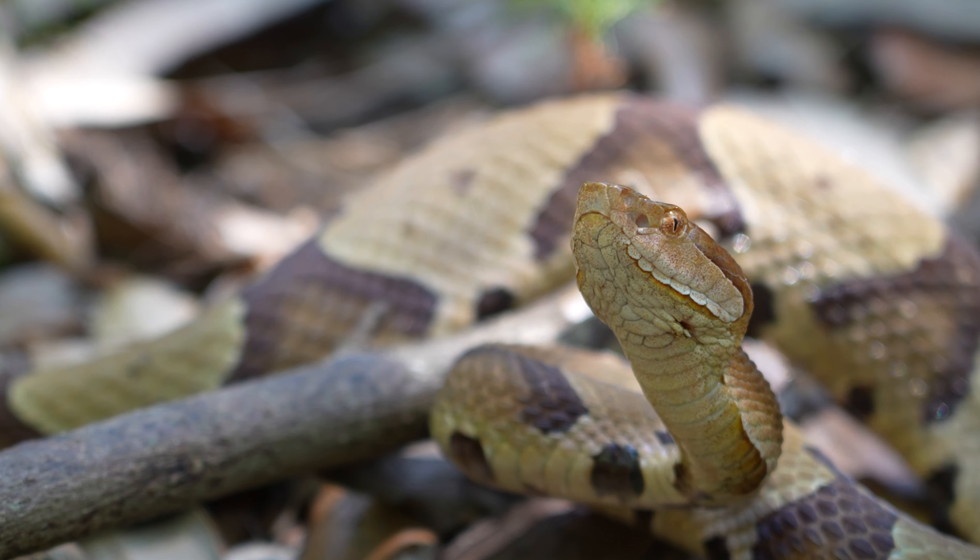Copperheads are amazing creatures, and they hold a special place in my heart. But they can also be some of the trickiest snakes to find, owing to their cryptic coloration and behavior. Every fall, I go on a quest to find a good copperhead before the herping season ends. And this year, I decided to start out with what was supposed to be a foolproof method for finding copperheads.